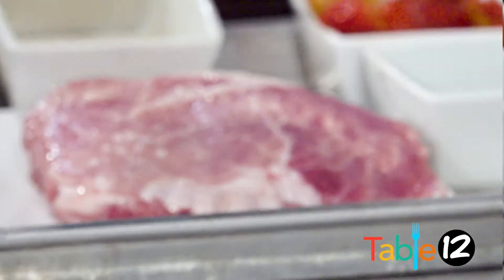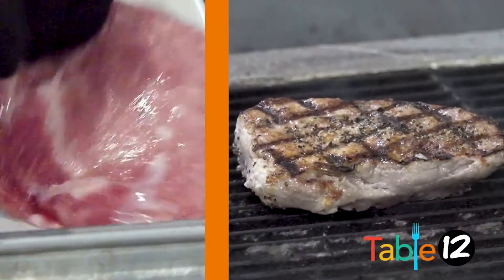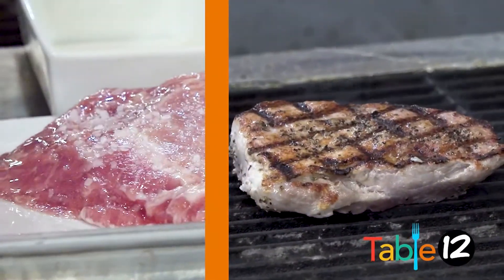So you're gonna take your pork loin, we're gonna season it with a little bit of salt and a little bit of pepper, and then we'll cook that for about 8 to 10 minutes and then we'll get ready to plate it.